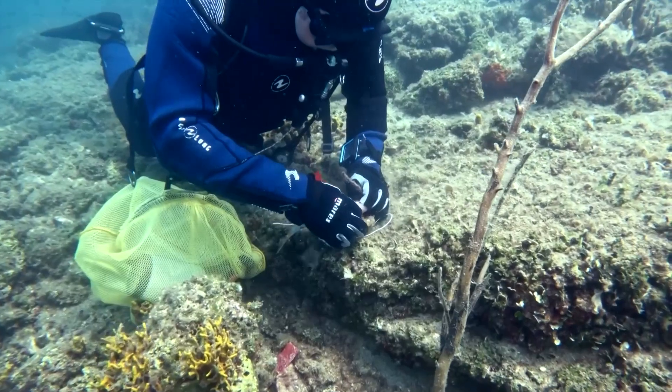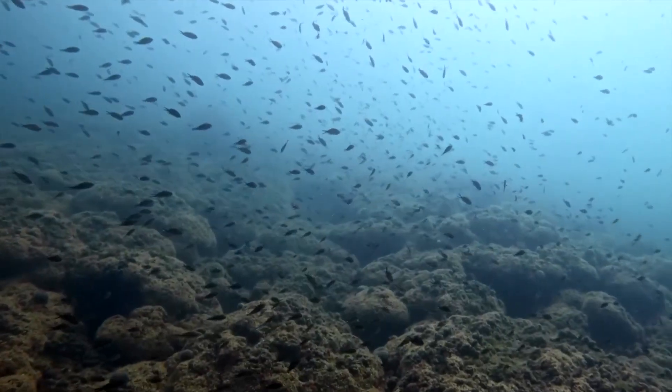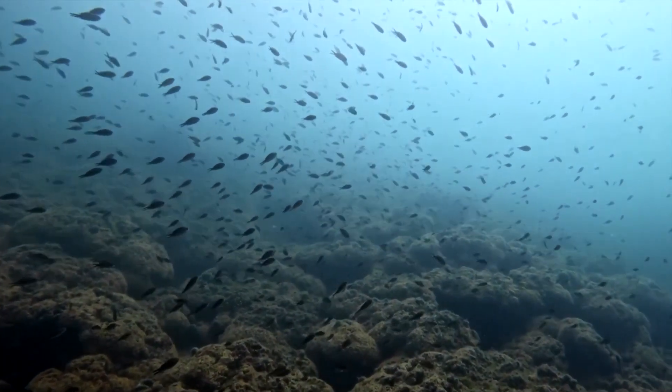He says every year, his team installs these devices called data loggers, which measure the sea temperature every hour and the number of days the reef experiences high temperatures.